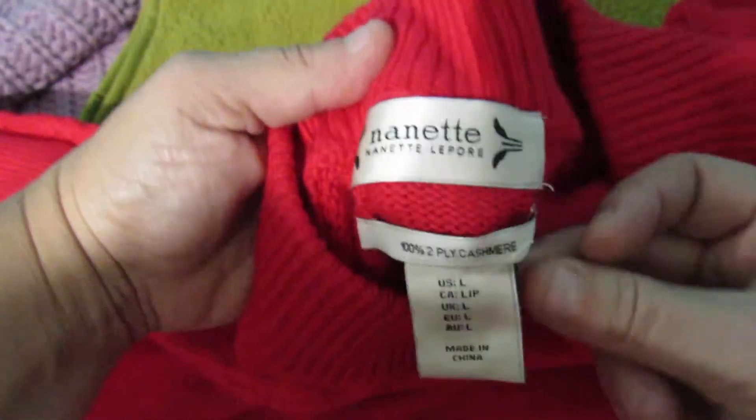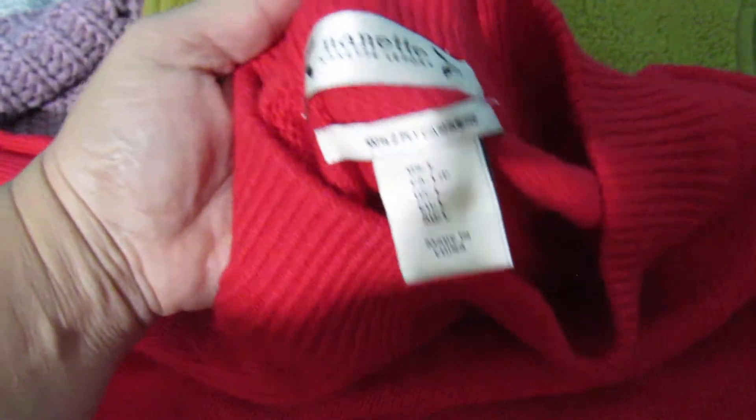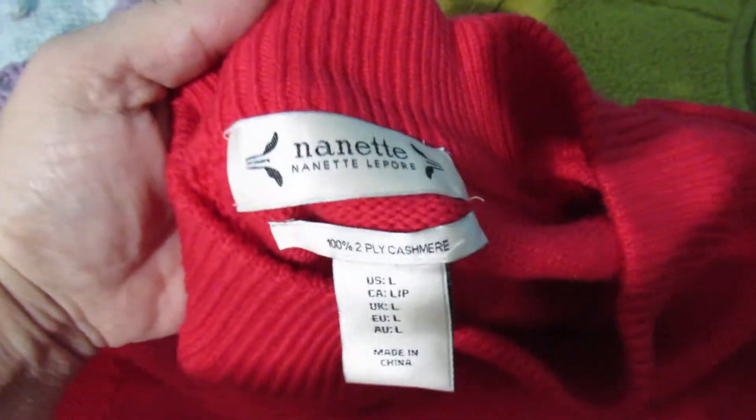Teddy pullover, size extra small, and it is Alternative. Nice bright red — it's coming out kind of orange on camera, but it is red. And it is Nanette Lepore, 100% two-ply cashmere, size large. I don't know what two-ply cashmere is, but that's kind of cool.